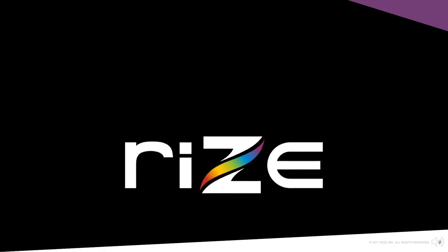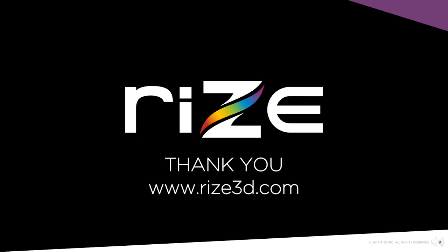Thank you for attending our webcast today. For more information about Rise, visit our website at www.rise3d.com.